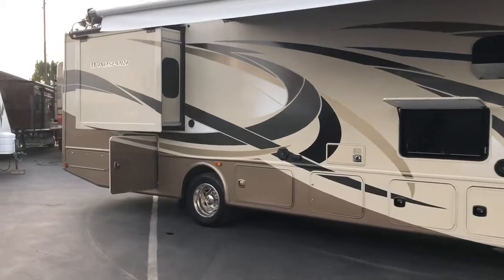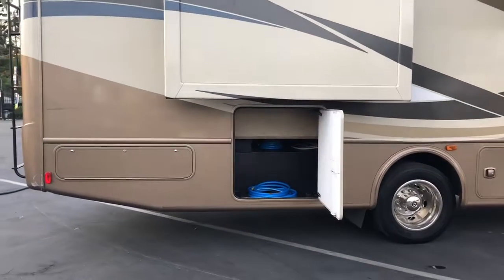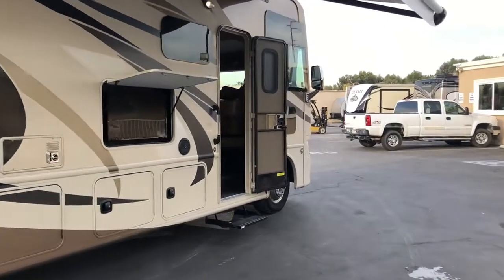Not only does it have the storage bin underneath, you do have a pass-through at the back end of the coach. So if you've got a big ladder or a table, stuff like that, there's an automatic awning. Let's take you inside and get an idea of what this actually looks like.